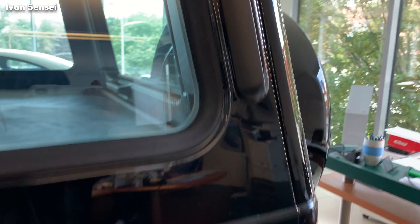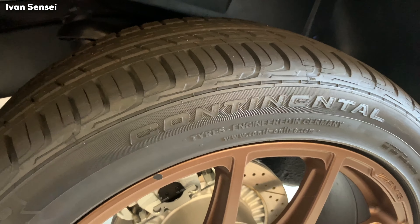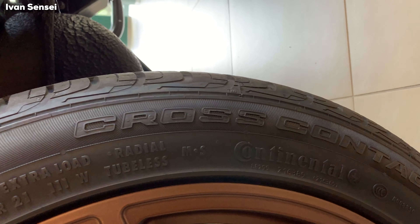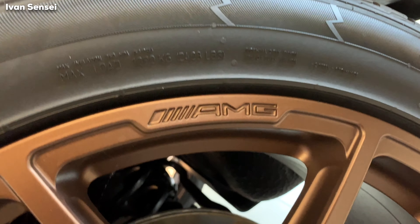In the back we can see the boot space which is covered with a cover, and you also have a real full-size spare tire as is normal with the G-Class. Here we can see these are Continental tires and the name of the tire is Cross-Contact. On the alloy wheels we can also find the AMG logo.